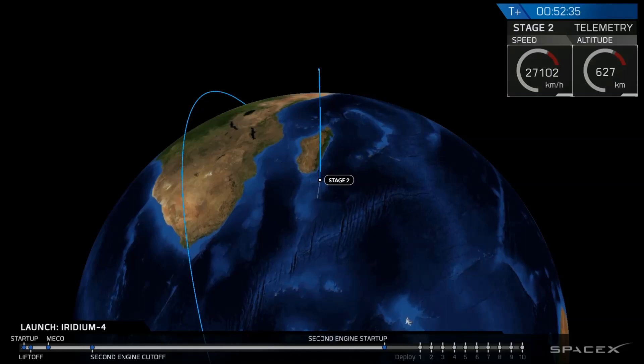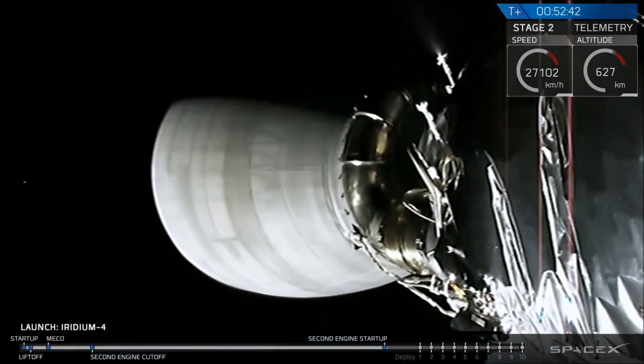We've had ignition on time of the upper stage engine and a good shutdown. Avionics and GNC report a nominal orbit insertion.